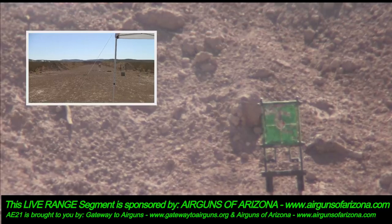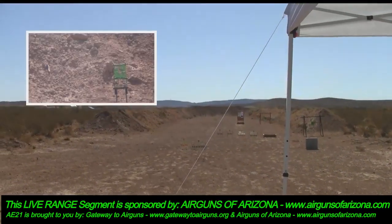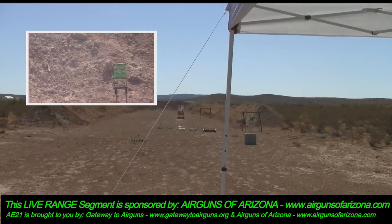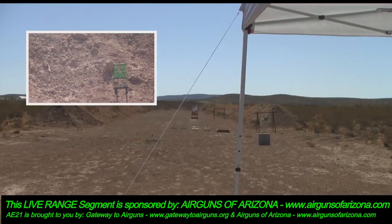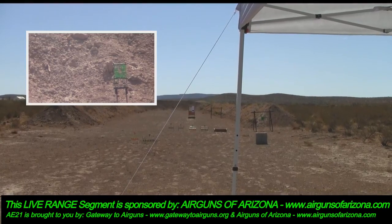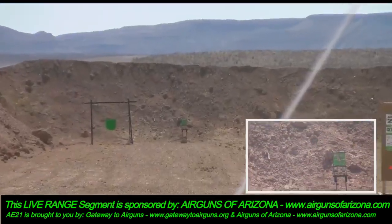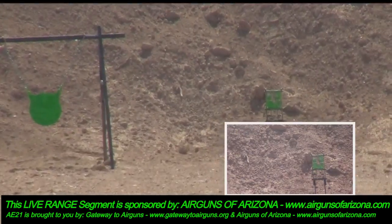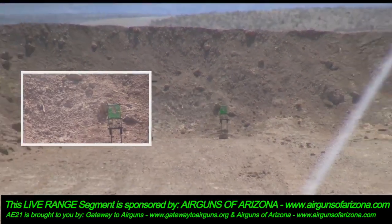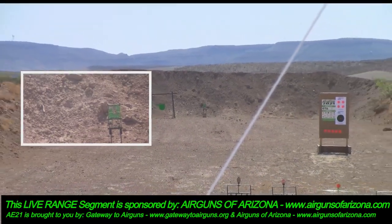Here is the range we're shooting on, and this is how far out we are. I'll zoom in to that target out there. As you can see, this is a solid 100 yards and she's just smacking it all day long.